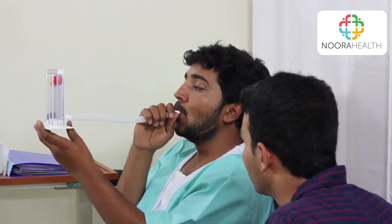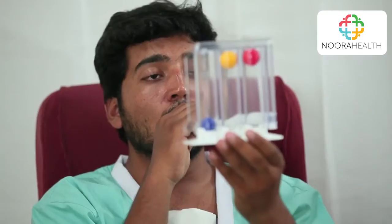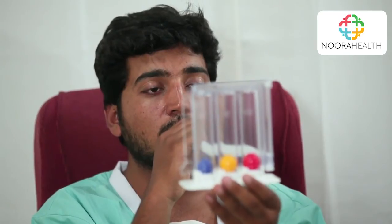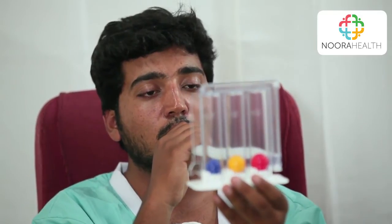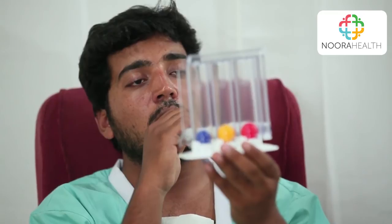One. Two. You only got two of the balls, but it's okay — you are improving. Now you can rest for some time until we do the second round and breathe again.